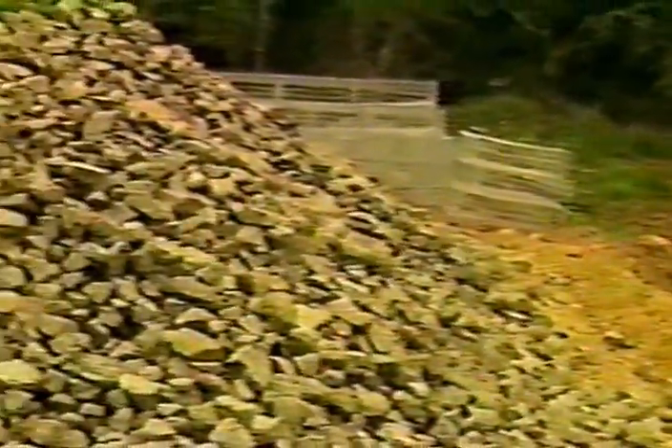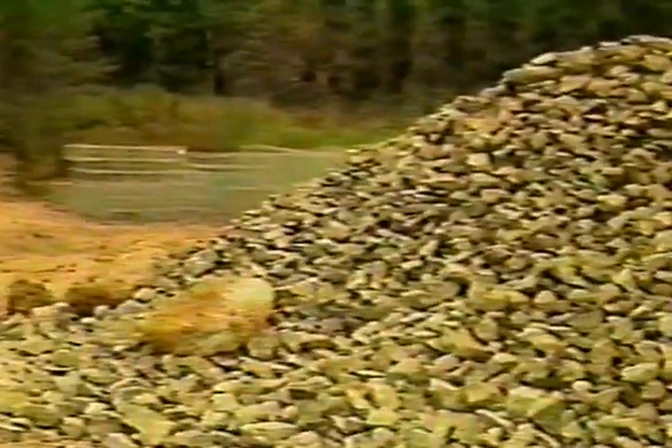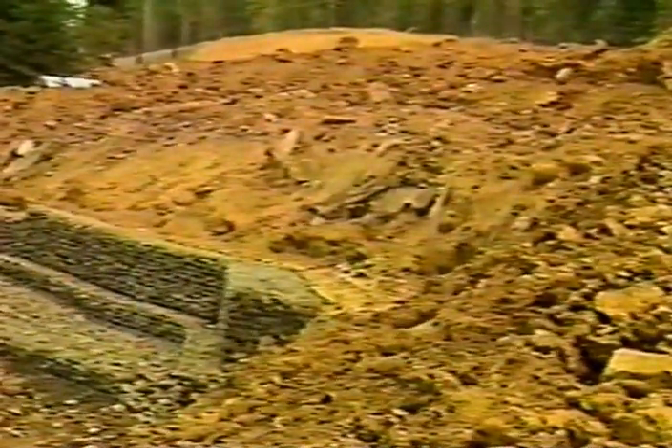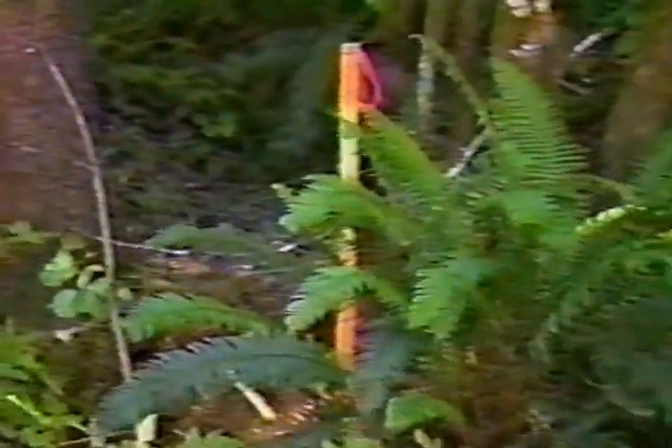The gabions will go right along this stream back here and keep that stream from eroding into the toe of the slide. Any erosion into the toe of the slide effectively removes the resisting force that holds the slide back. So we want this creek to stay at the same location and elevation that it is now, and that's why we're going to replace the gabion structures along this northern bank of Shields Creek.